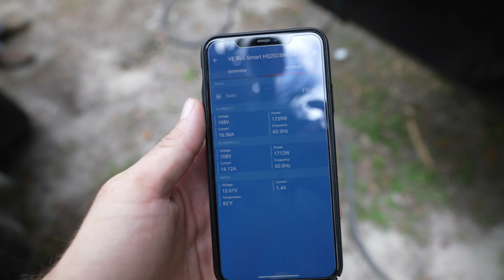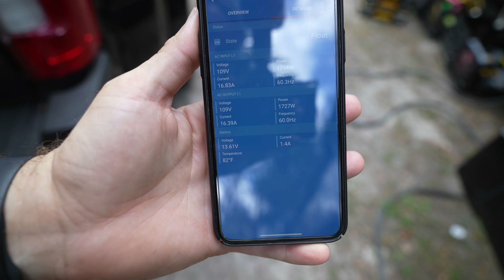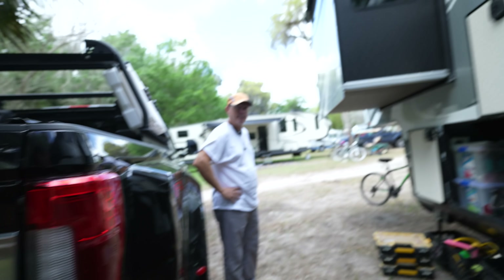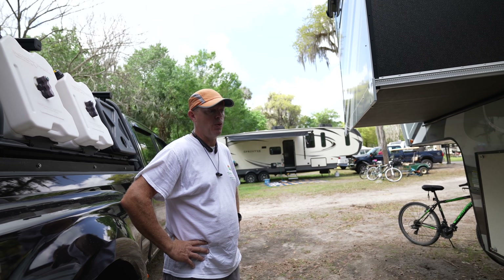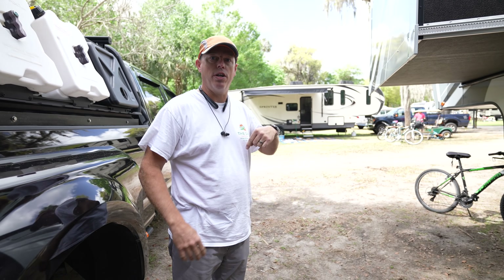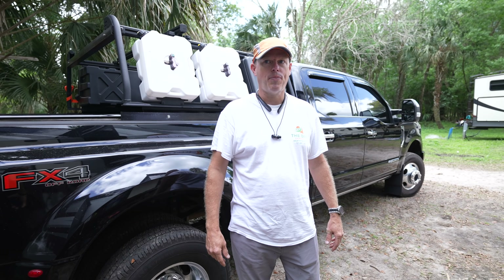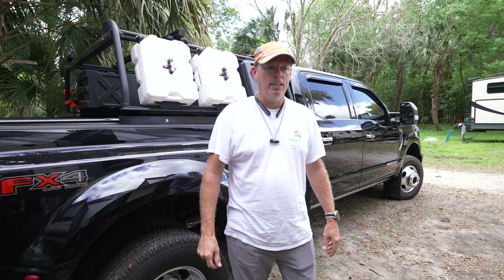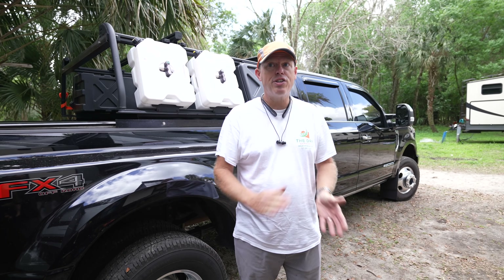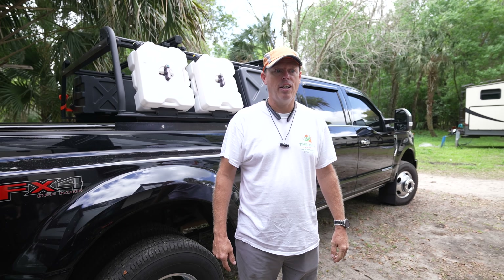We just got the dongle installed on the MultiPlus. We've got low voltage here — we're at 108, only pulling about 17 amps. Mike said he saw it go down to 103. When your voltage goes low, it takes more current to produce the same amount of power, and it could damage your equipment. The danger zone is below 100 — I'm watching it right now, and I'll talk to somebody at the campground if it gets below 100.